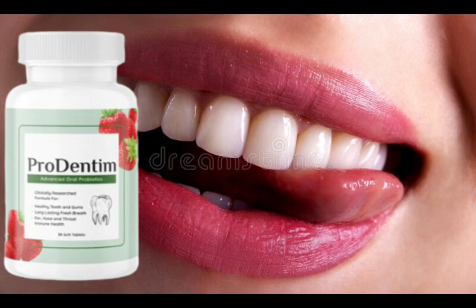Prudentum is an oral health care product designed to help users maintain healthy oral, dental and gum health. According to extensive research, Prudentum's oral solution is without a doubt one of the best oral and dental probiotics you can take to improve the health of your teeth and gums. It also improves the immunity of your throat, nose and ears. So yes, you can trust this product.